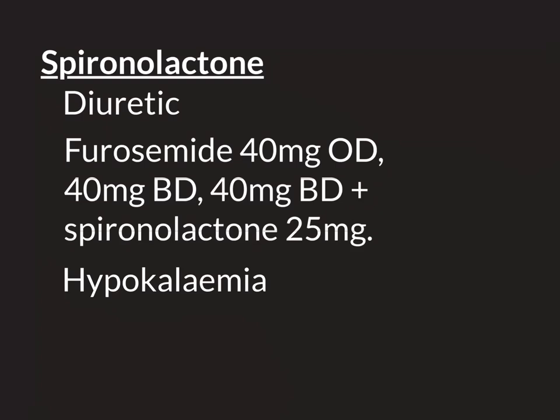In addition, spironolactone counteracts one of the major side effects of furosemide, which is something called hypokalemia. Furosemide stimulates the kidneys to excrete a huge amount of water into the urine, but it also stimulates the kidneys to excrete electrolytes overactively as well. In particular, potassium is the one we worry about. Furosemide stimulates the kidneys to get rid of more potassium than normal, so you can end up with too low a potassium level within your blood — this is called hypokalemia. That is dangerous because derangements in potassium level can cause abnormalities of the electrical activity of the heart, leading to cardiac arrhythmias, which could potentially be fatal.